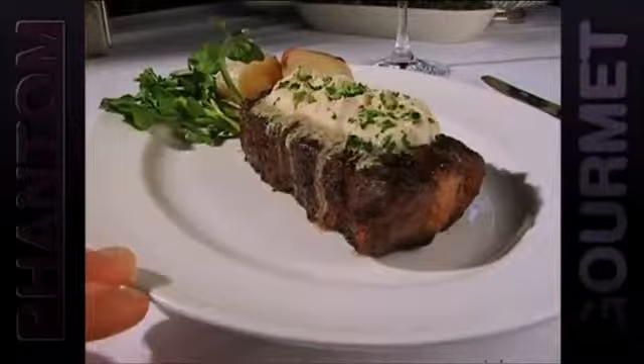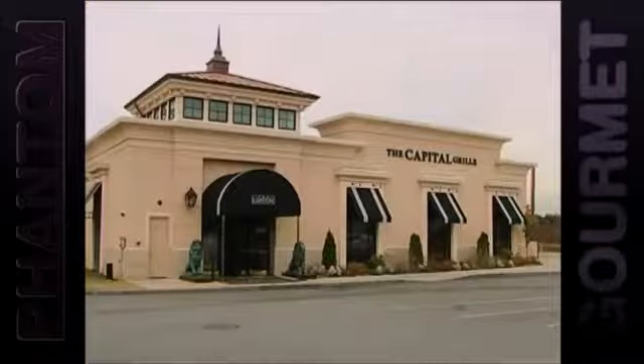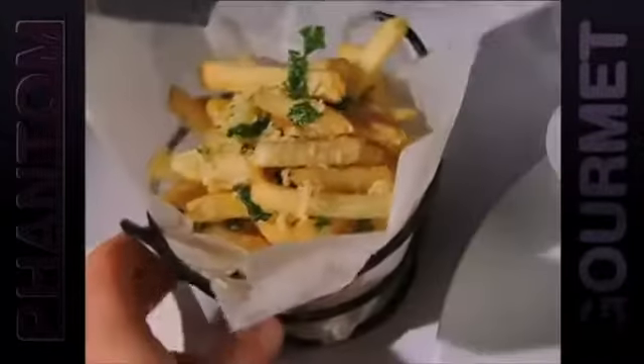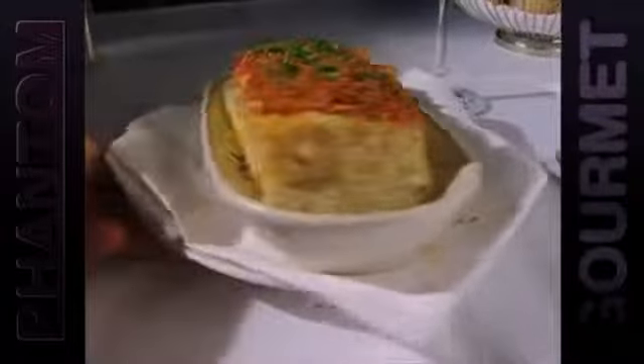For another steak that will make your taste buds ache, check out the Kona Crusted Sirloin at the Capitol Grill. Rubbed with coffee and smothered with caramelized shallot butter that drips over every bite, this steak is a once-in-a-lifetime treat you must experience. And on the side, Phantom recommends the truffle fries, creamed spinach, or potatoes au gratin.